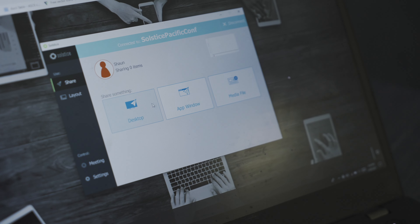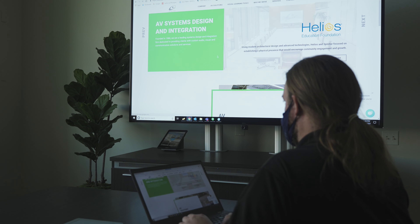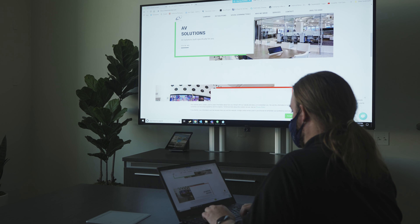By reading on-screen prompts, the end user is directed to connect to the system, and once connected, even the room's USB peripherals can be shared wirelessly. This allows a continued touchless wireless experience even for UC conferencing.